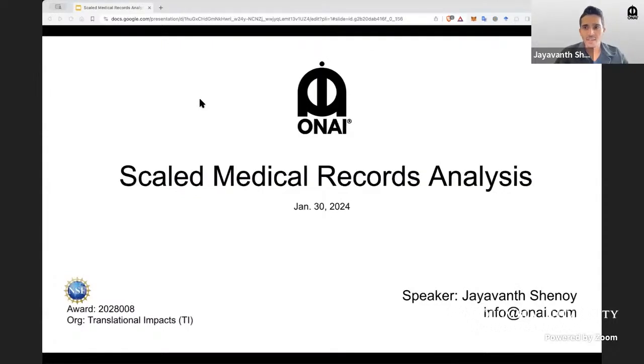My name is Jay Banth, and I'm an engineer at ONI. Today I'll be talking about our project on Scaled Analysis of Medical Records with funding from NSF.